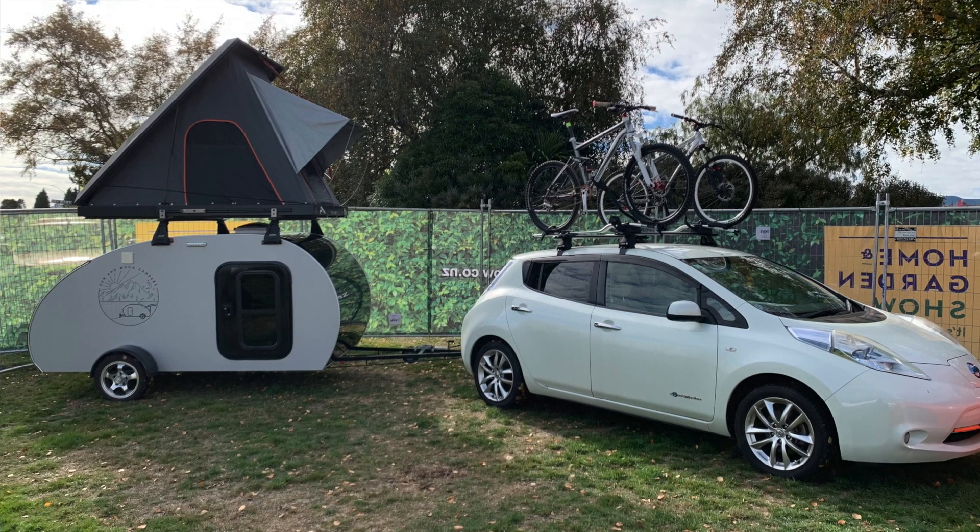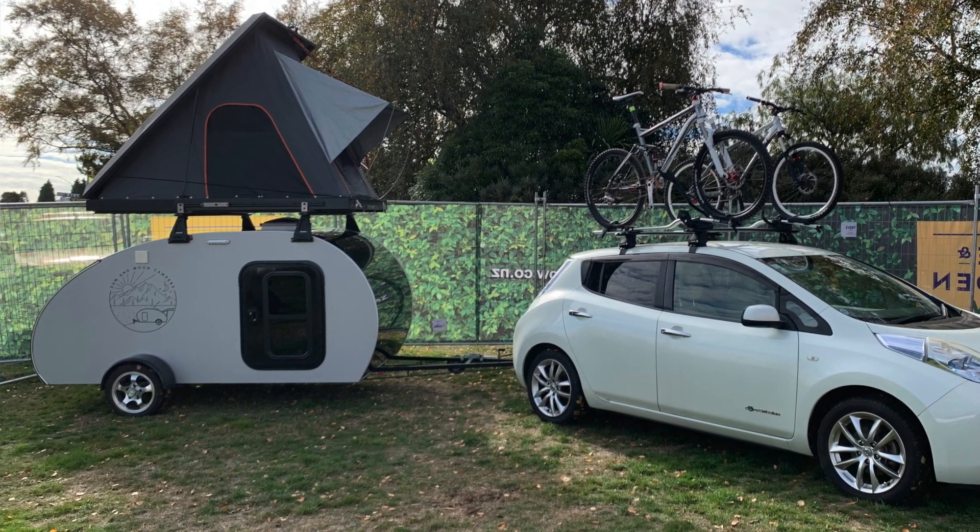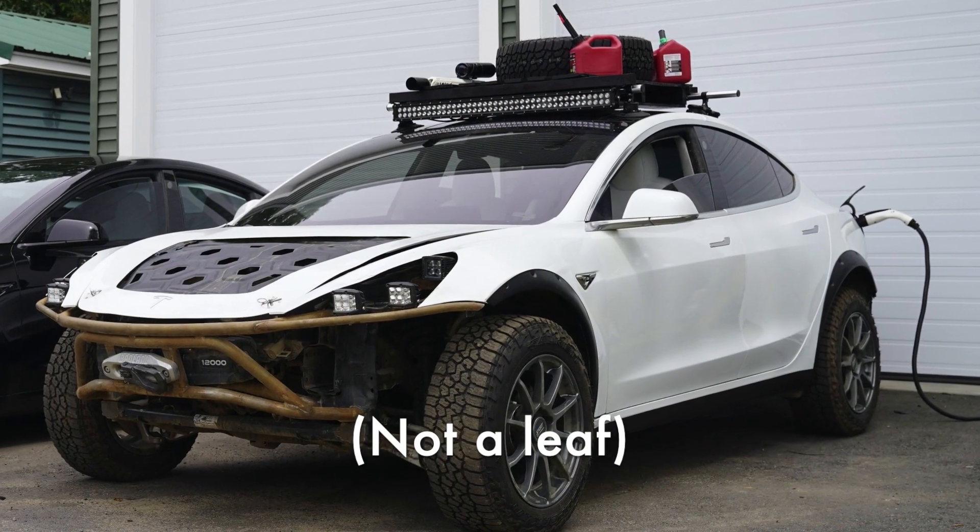Towing is another big consumer of electrons. Even an empty trailer can hit a battery hard. Fine around town where you have regen to help out, but at highway pace it will have an impact. Basically factor in 50% loss of range when towing. I think what I'm saying is Mad Max style Leafs just look so cool, but they do not go very far.